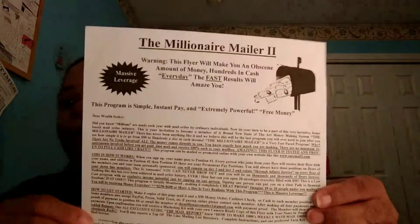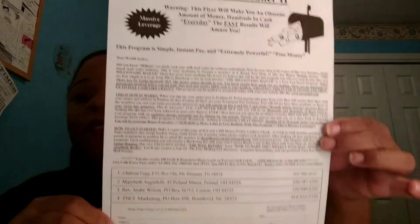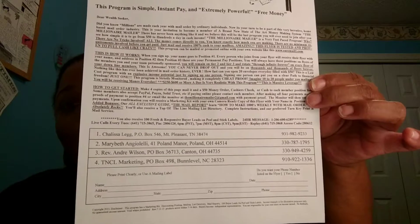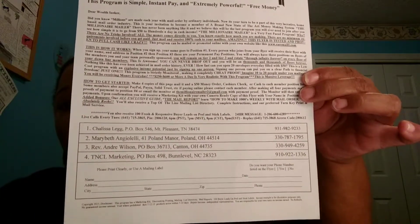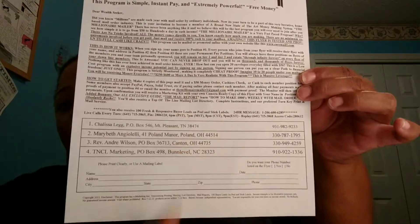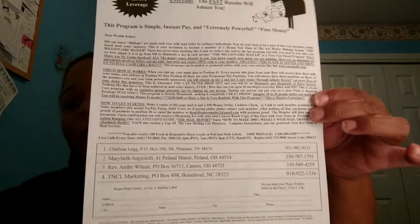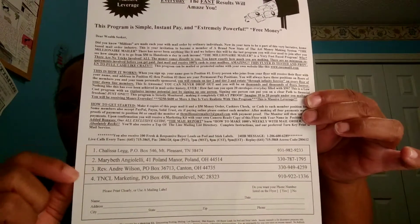I also have the Millionaire Mailer 2, which is a $50 program. Same thing — you make your four copies and you send each person on the flyer $50, and you fill out your information down at the bottom, and you mail each one of the people their payments. You'll get your name put on slot one, and then I will go to slot two.